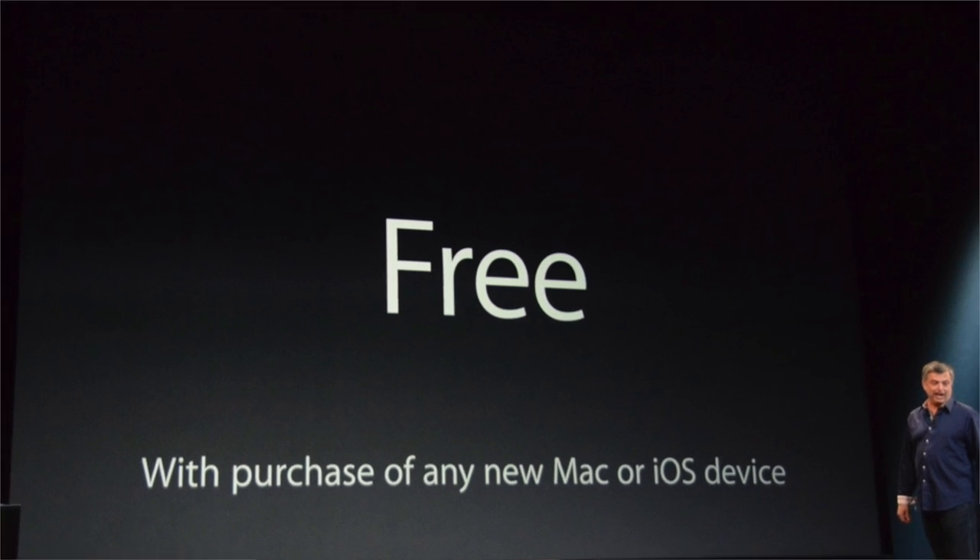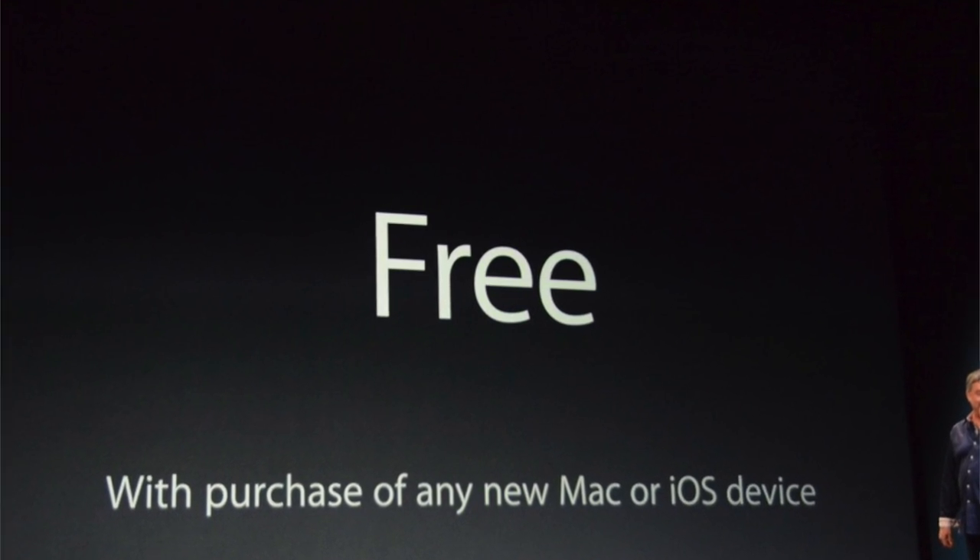The biggest change is that they are free — pretty much the same as OS X Mavericks. They're free and available starting today. The iPhone version and the iPad version are free as well. So pretty much every single piece of software made by Apple starting today is free: desktop operating systems, desktop apps, and mobile apps. Everything made by Apple is free starting today.